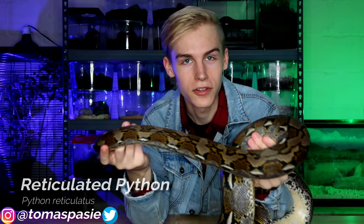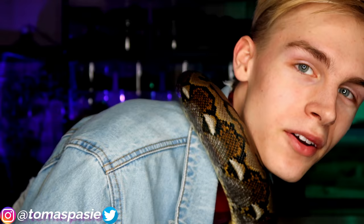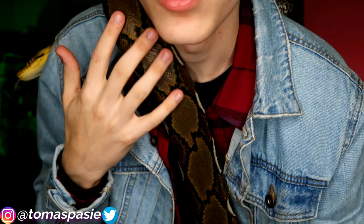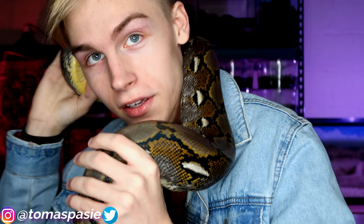Now I'm bringing out my reticulated python, Mocha. She's very friendly — I just hope she doesn't pee or poop because that smells really bad and she tends to do it when I hold her. She's wrapping around my neck. Reticulated pythons are actually the longest snakes in the world in terms of length. Anacondas are the largest by weight, but reticulated pythons like the one I'm holding are the longest.